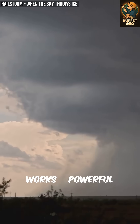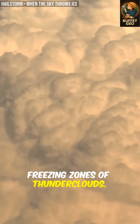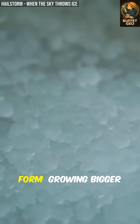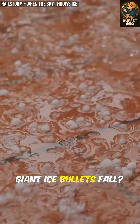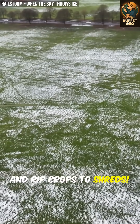Here's how it works. Powerful updrafts lift water droplets high into freezing zones of thunderclouds. Each time they loop through, new layers of ice form, growing bigger and bigger until gravity finally wins. And when these giant ice bullets fall, they smash windows, dent cars, and rip crops to shreds.